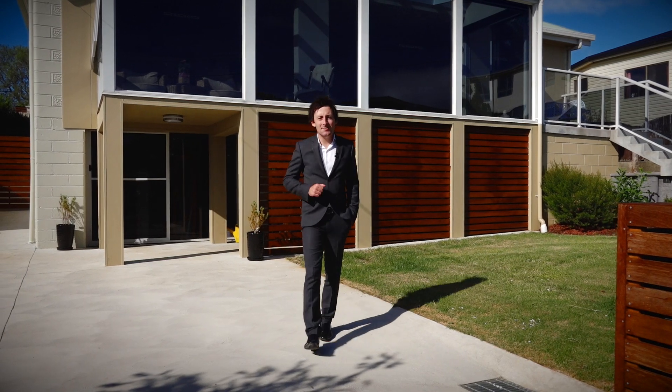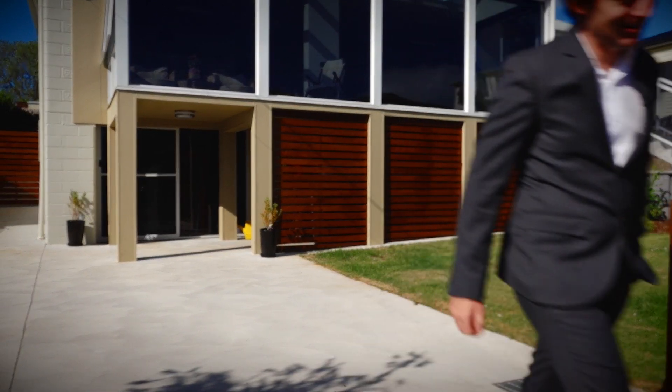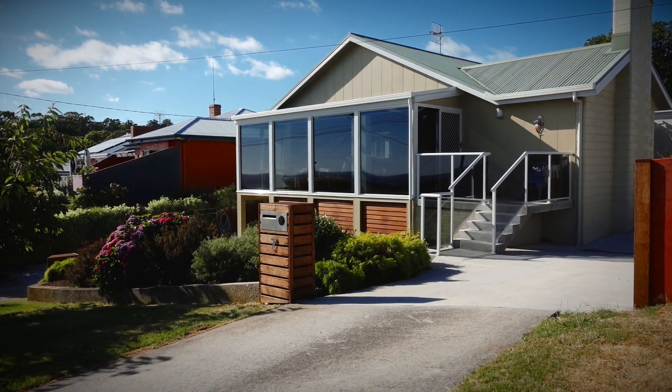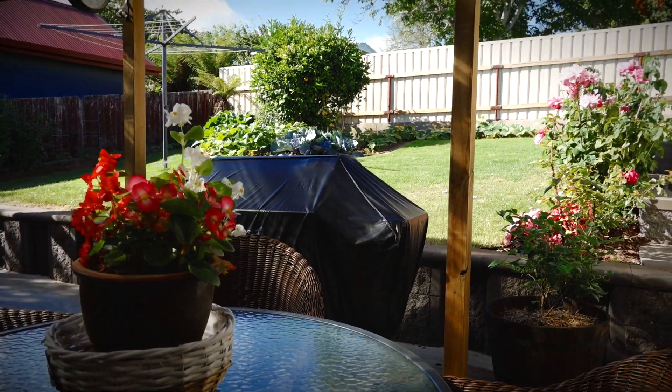The old saying goes that you can't have your cake and eat it too, but here you certainly can. This one is the most remarkable rebuild that I've seen — it's been a full rebuild rather than just a renew.